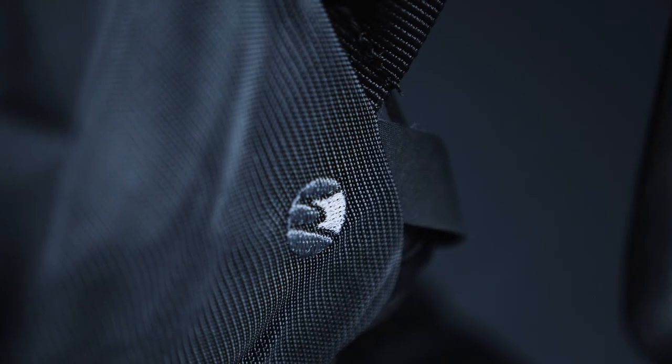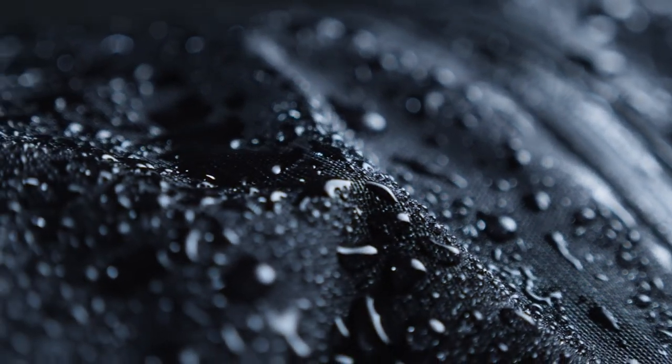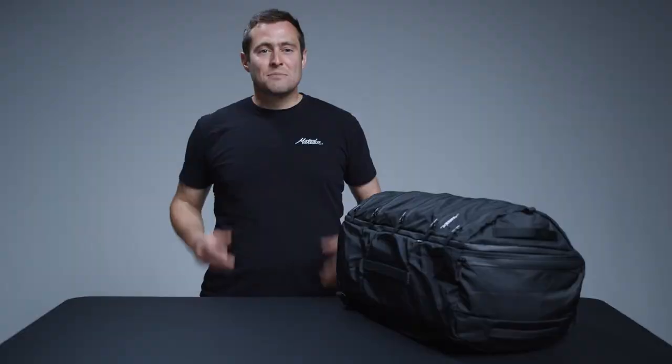Made from waterproof nylon with the UTS ultra tear strength coating, this pack is both durable and weatherproof. With Matador's SEG 42 one-bag travel pack, everything is just one zip away.